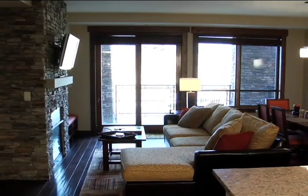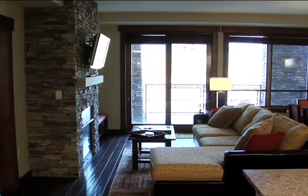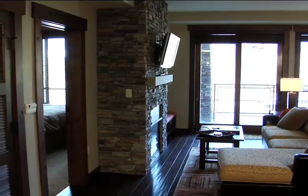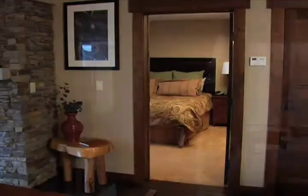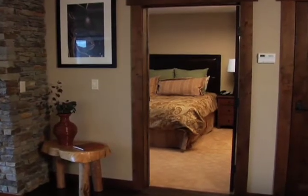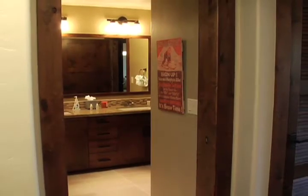The dining area offers comfortable seating and convenience right next to the cooking area. After your meal, you can retreat to the sitting area, where you can enjoy views of the surrounding mountains, or watch your favorite program on one of our flat-screen televisions. Our bedrooms offer flat-screen televisions, comfortable king-size beds, and complimentary Aveda products.